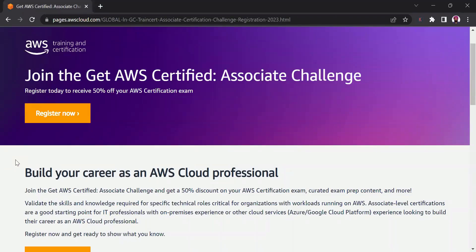Hello everyone. I have good news for you as AWS is offering a 50% discount for some of the associate level exams. Let's go through it in more details. AWS is calling it the Get AWS Certified Associate Challenge. By registering in this challenge, you get a coupon code which you can use to get 50% discount on eligible associate level exams.